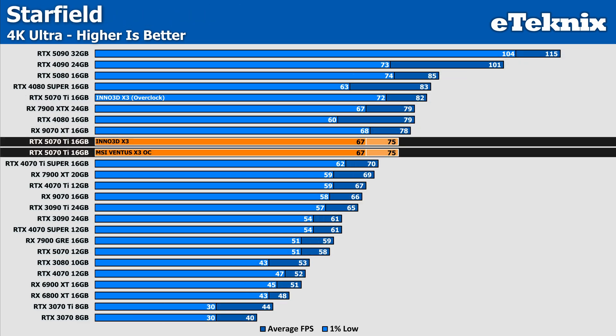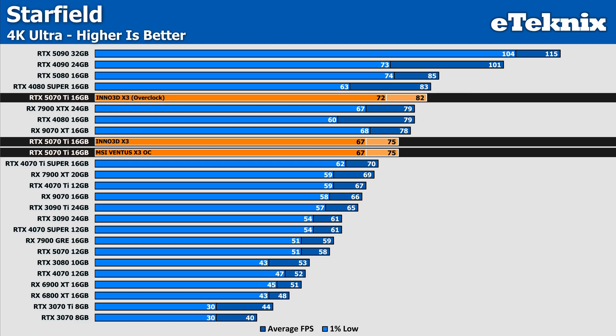In Starfield, there's not really much to say about stock performance as it perfectly matches the MSI Ventus 3X OC card, even in the lows, which is somewhat impressive considering this is a stock card from factory and not a pre-overclocked card like the MSI. When overclocked, we see a typical 9% boost in frames, with the lows being fairly impressive despite the issues that the 50 series is becoming known for in the lows.